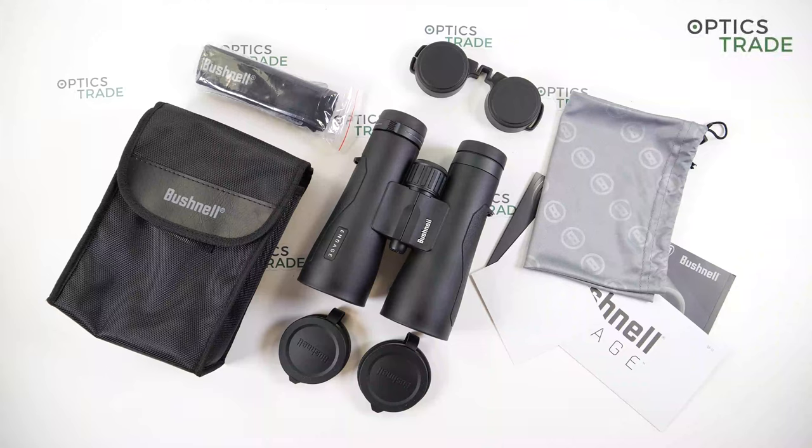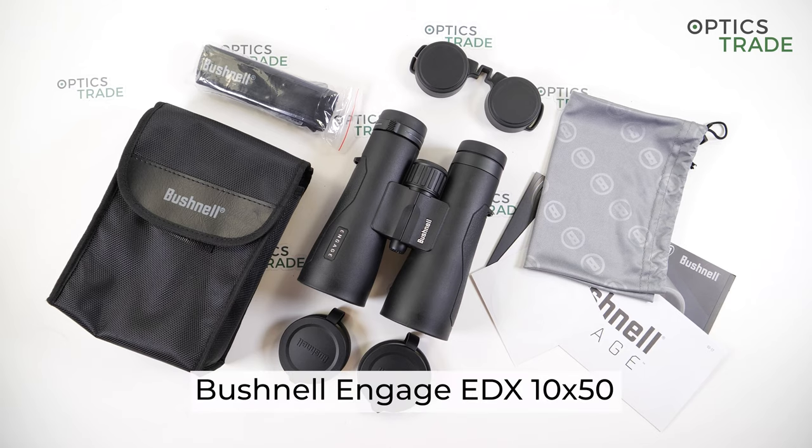Hello and welcome to the OpticsStraight YouTube channel. My name is Spela and today I will talk about the Bushnell Engage ADX 10x50 binoculars.